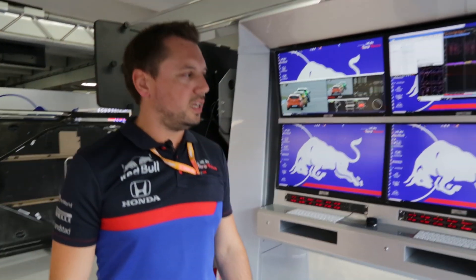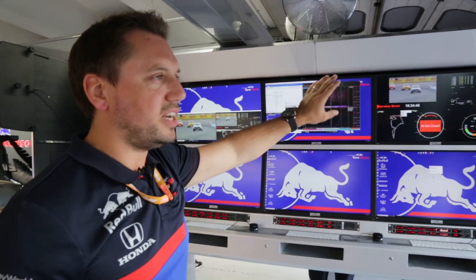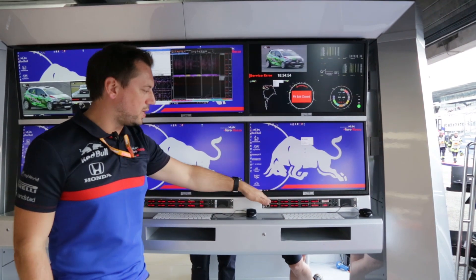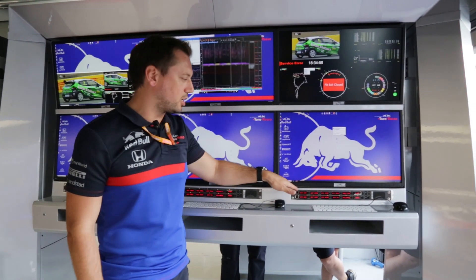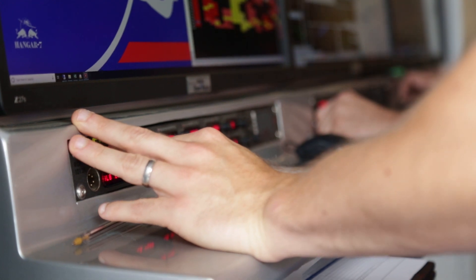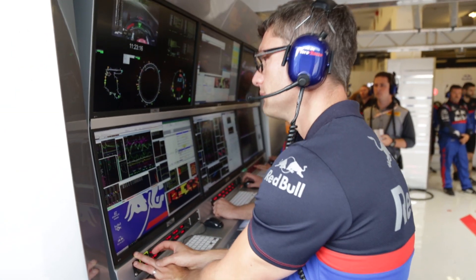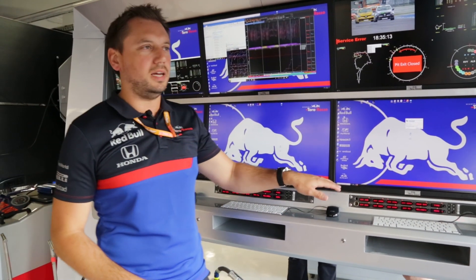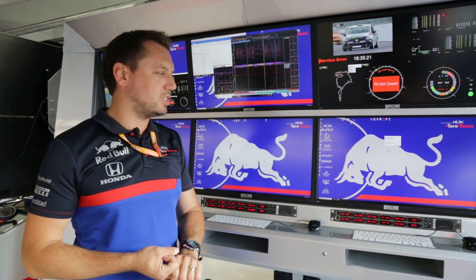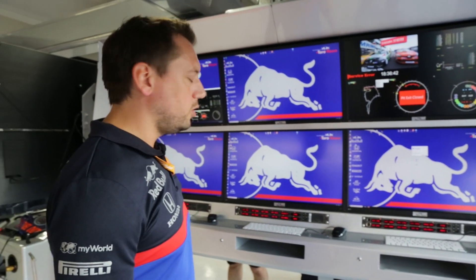This is the engineering island. The layout is actually very similar to the pit wall. We've got two sets of screens - one mainly used for timing and video information, and the other for more technical information. As we have on the pit wall, each person has an intercom. This intercom links the people here to the pit wall, and it links people from here to the racks and the mechanics. It's also the radio system so they can direct communications to all of the mechanics. This also is a link back to the operations room - we have one in Bicester, one in Faenza, and also in Sakura. This is also a link to Honda.